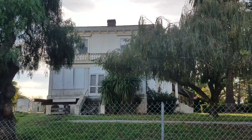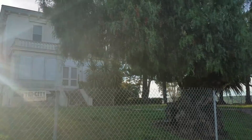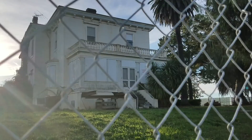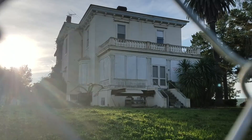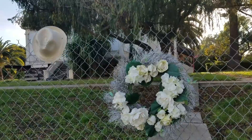Look at this boarded-up old house — this must have been where one of the officers lived back in the day. It's a pretty impressive house. I'm pretty sure they wouldn't have put any enlisted men in a place like this. Now it's just all boarded up. Can you imagine in the San Francisco Bay Area how much this house is worth? I wonder why this wreath and this hat are on this house — maybe somebody who used to live here, that was their hat. Oh, that's sad.